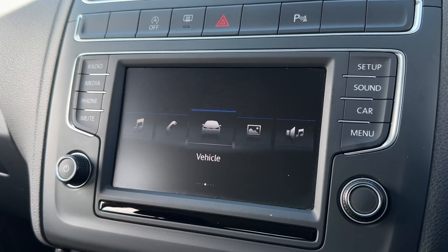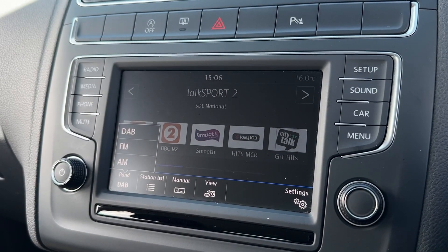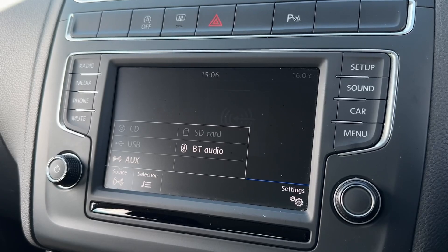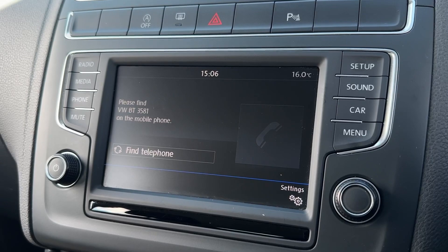Onto the main media system, there's plenty to explore here. You've got AM, FM and DAB wavebands offering stations from all across the country. You've also got plenty of personal media inputs including the CD player, SD card reader, USB, AUX and Bluetooth audio, which you can also use for hands-free calling when on the go.